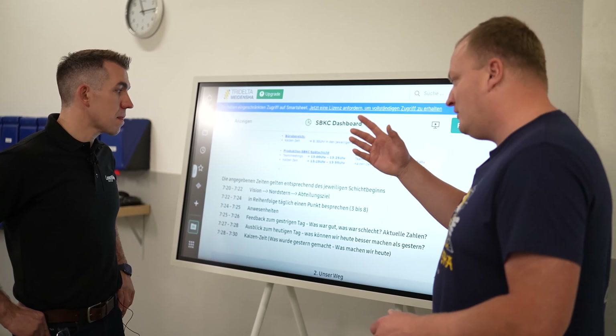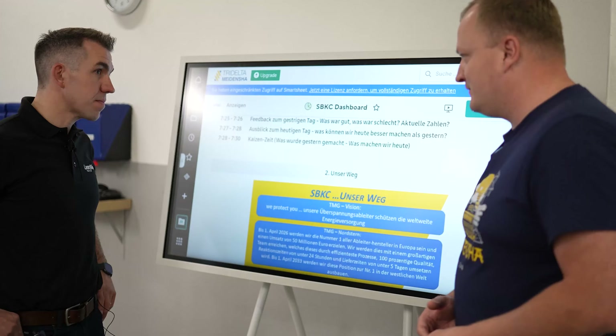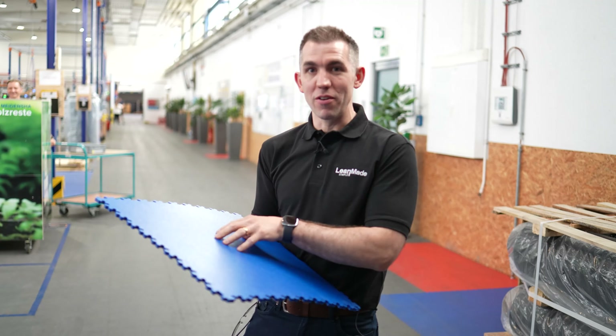These boards in each department have the same structure as the big morning meeting — covering the Vision, the North Star, and what's going on in that department. I think this is maybe my biggest takeaway from this entire tour.